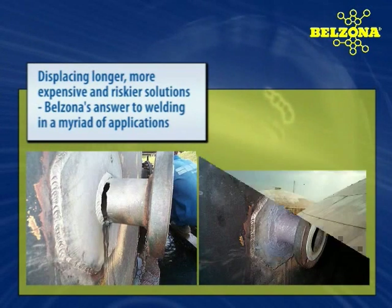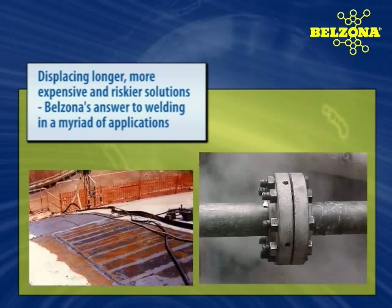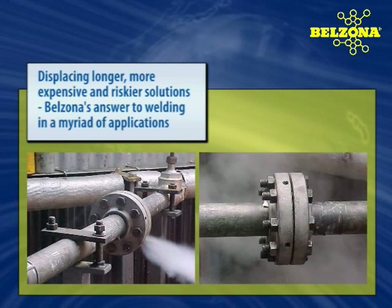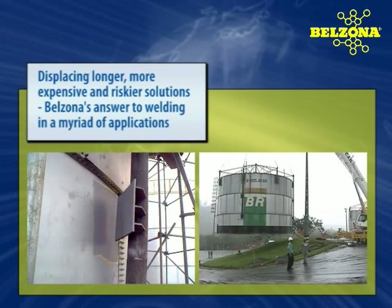From the most basic applications to those that truly define our position as the market leader, our proven solutions to the most complicated maintenance and repair applications provide cost-effective, efficient, and reliable alternatives.